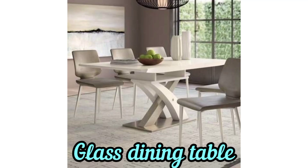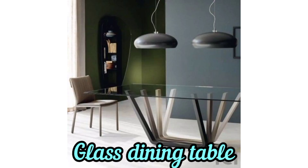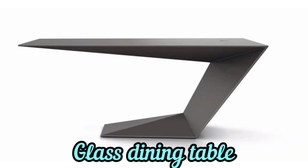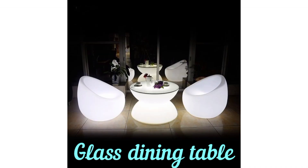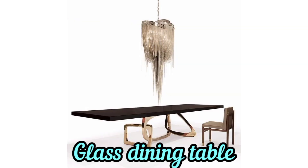Hello, beautiful souls, hope you guys are all fine. Today I have a lot of ideas about glass dining tables. A glass dining table can add a touch of elegance, modernity, and openness to your dining space. When choosing a glass dining table,